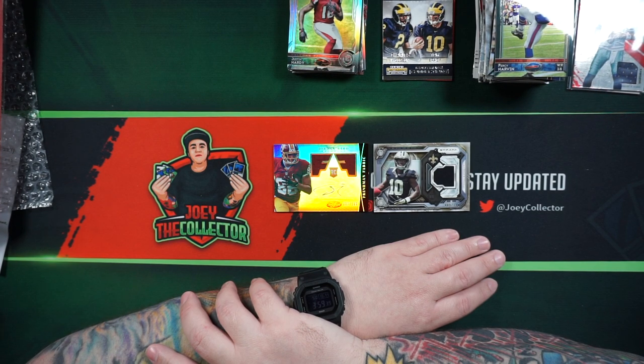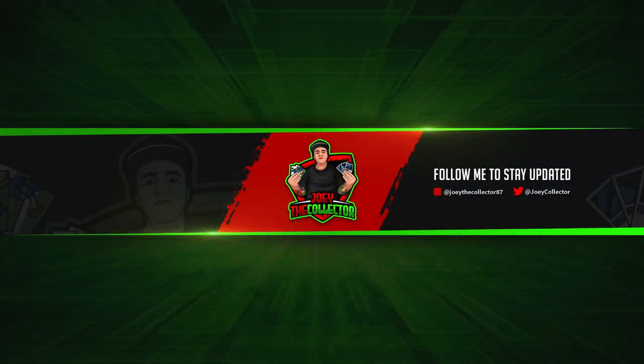Thank you for watching. If you think I missed anything, let me know in the comments section below. If you liked today's video, be sure to support with a like, comment, and subscribe. See you on the next video, and don't forget to keep collecting.